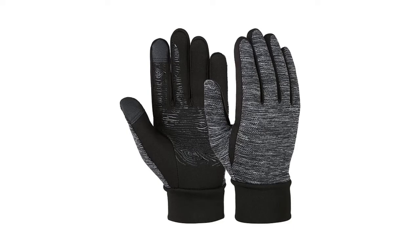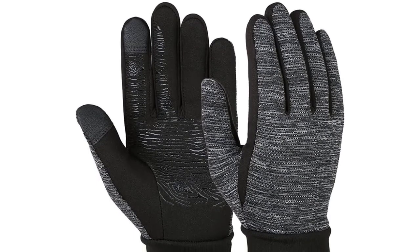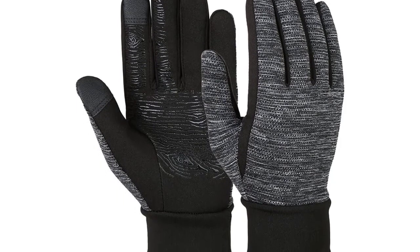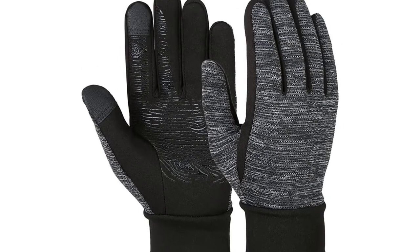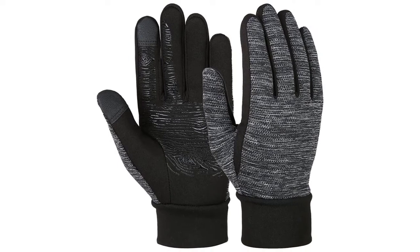Winter driving gloves are a must if you live in a part of the world that even remotely gets below zero degrees Celsius. Sure, your car will warm up eventually and your steering wheel heater will kick in eventually, but that usually takes at least 5 to 10 minutes if your car has been sitting in the bitter cold. In the meantime, you'll need some comfortable and functional gloves that you can rely on to keep your hands warm.